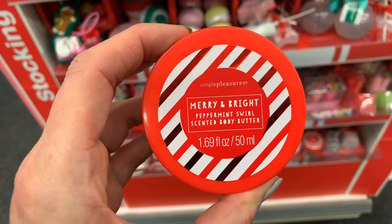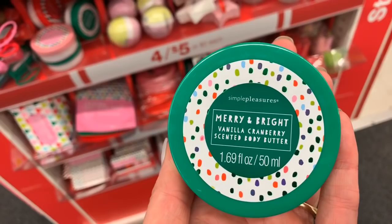We have the body butters — again just a dollar twenty-five each, the body butters.